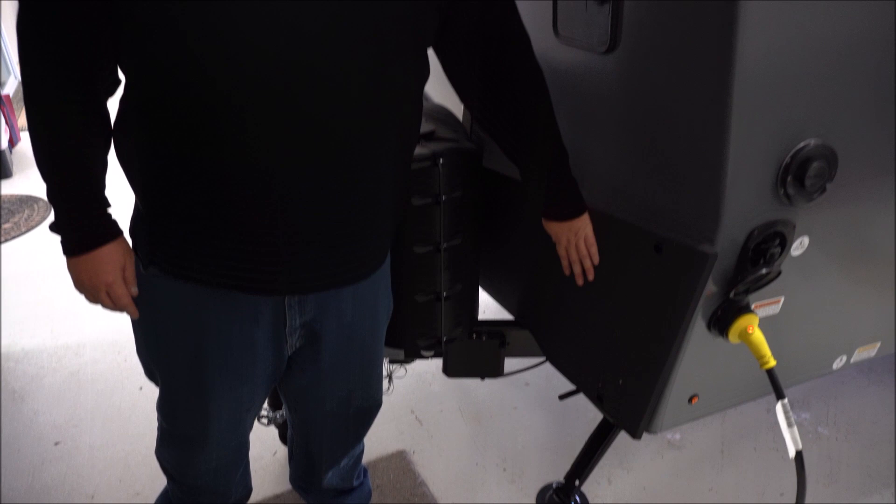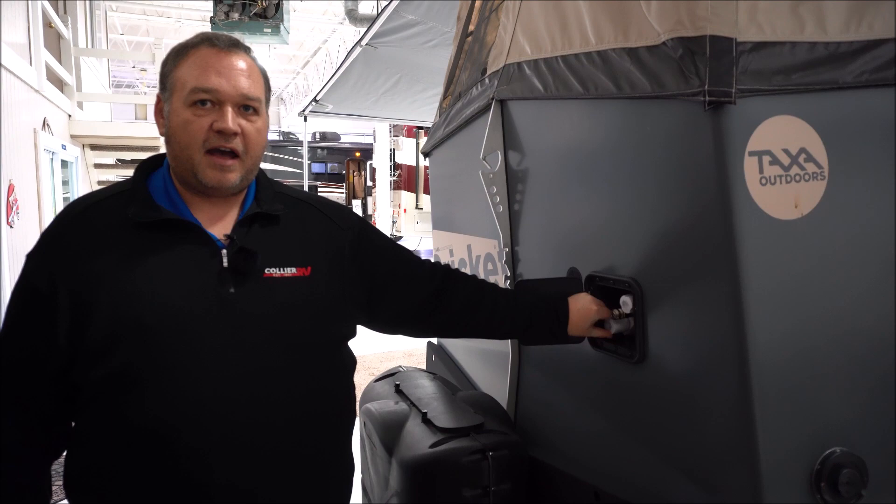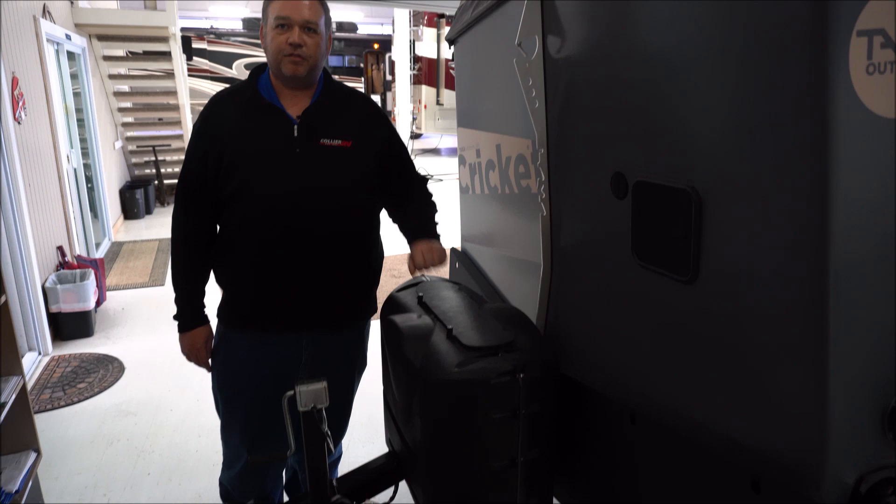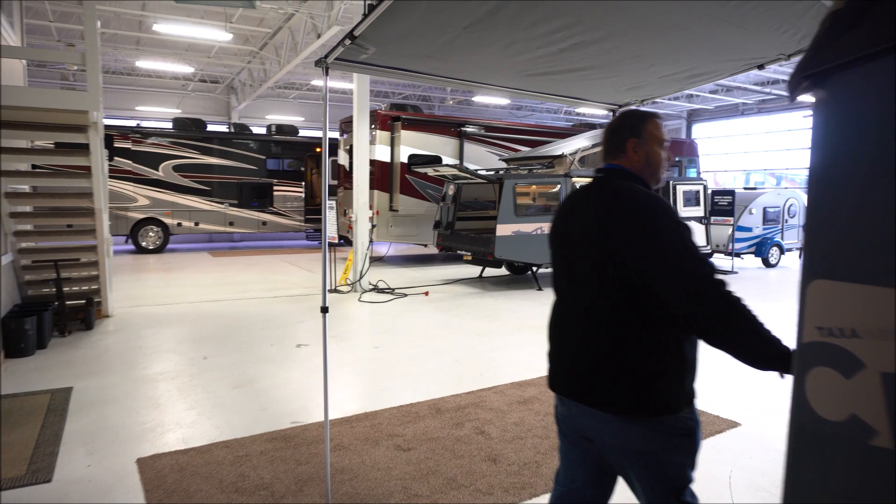Let's have a look at the front. A great feature up front is you have a steel rock guard. So if you are taking this off-roading down a gravel road, you don't have to worry about those rocks messing up your aluminum walls — it's going to hit your rock guard. You have your hookups for your outside shower, both hot and cold. Also, two 20-pound propane tanks, and those come filled. Up here is also a built-in bottle opener, so you don't have to worry about leaving that behind at home.